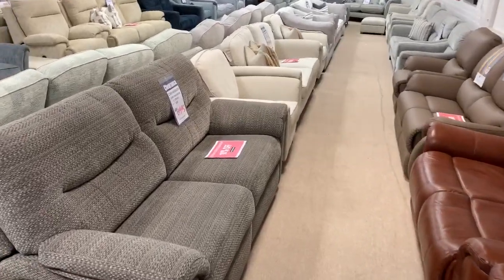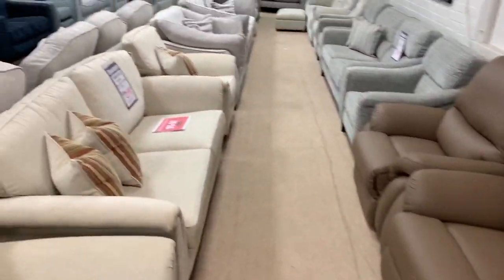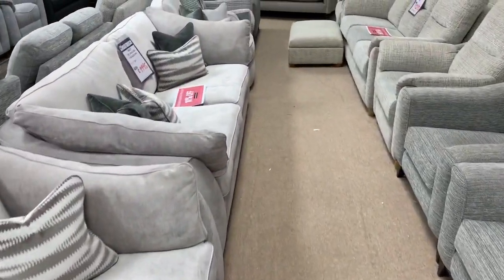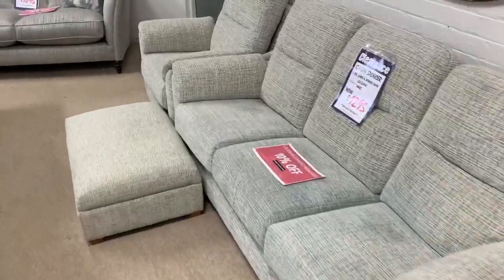Hi folks, as well as having a lot of stock clearance models in our main showrooms, over here at Ilkeston we also have this large area that we use for X-Display clearance items, all available for immediate delivery.